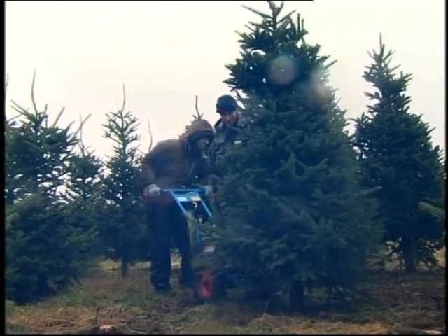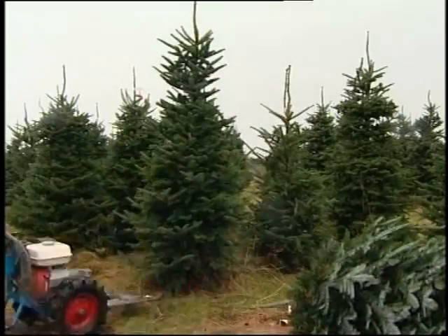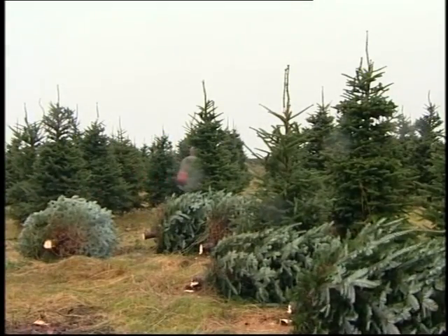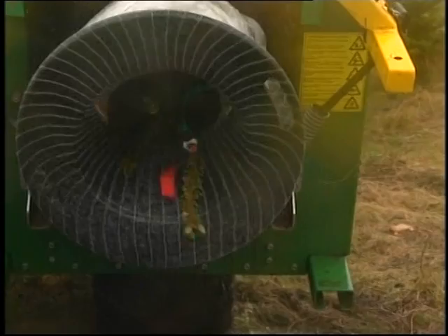Thanks to the machines they use, Rory and his team can harvest 2,000 trees a day. Once they're cut, it's time to bag them up — put the trunk of the tree in the machine and hold that button. Simple as that! I always thought they were bagged up in a factory. No, it's clever to do it on the side.